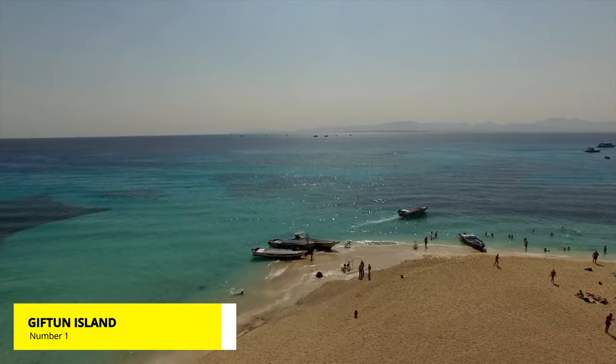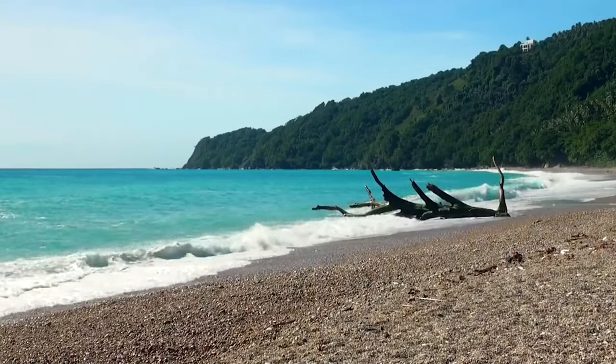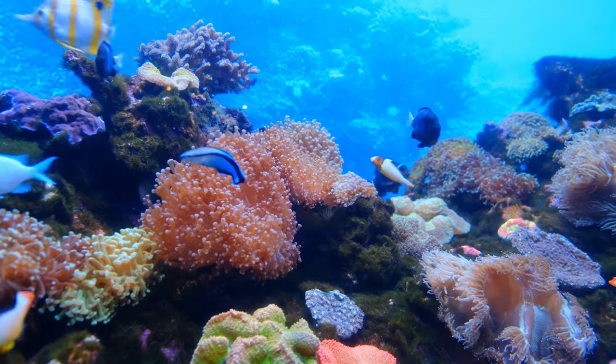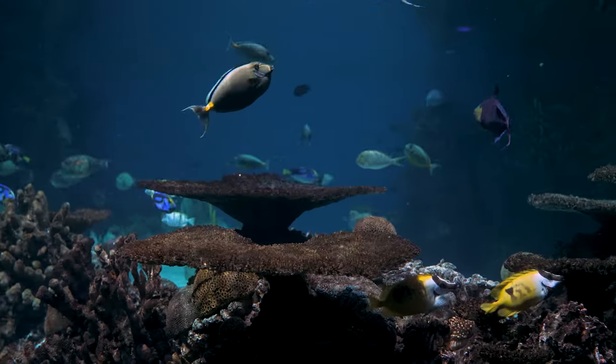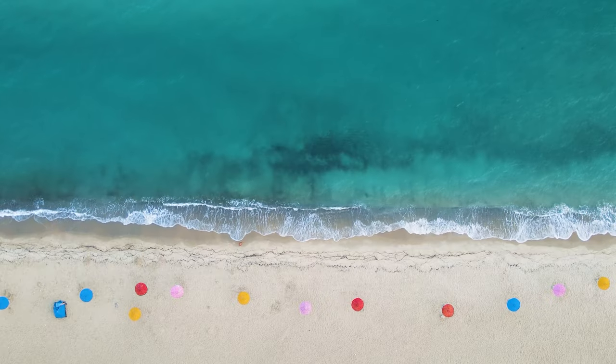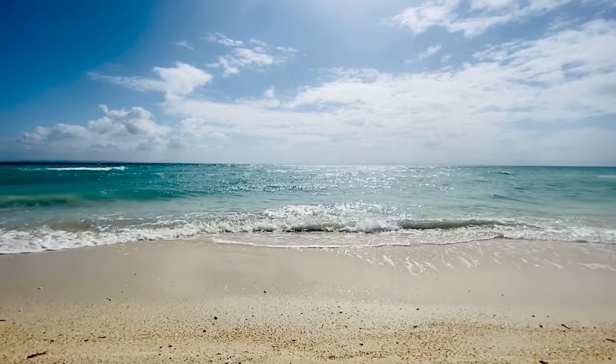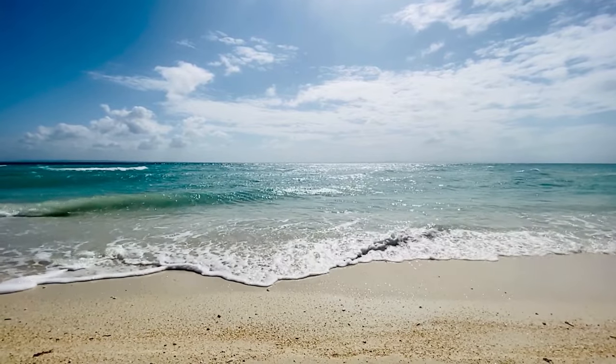Number 1: Gifton Island. Gifton Island is one of the top destination islands in Hurghada. Amuse yourself with the colorful corals and many different kinds of Red Sea fish swimming around the surface. Wonderful island with a large beach and turquoise clean water. Gifton Island is surely the perfect place to relax, swim, and spend quality time.